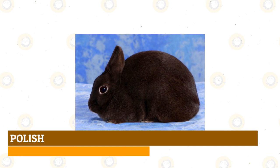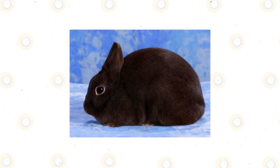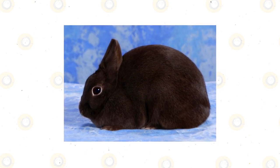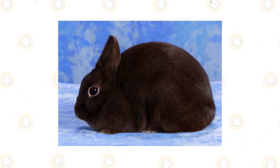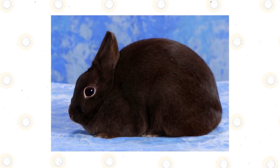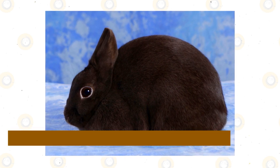Polish: Despite its name, the Polish rabbit breed traces its origins to Britain and not to Poland. This small rabbit breed, weighing between 2.5 to 3.5 pounds, has a round body covered in short, soft, flyback fur, large eyes, and small upright ears. This calm and friendly rabbit breed can live longer, 8 to 10 years, if they're spayed or neutered.